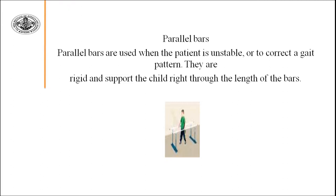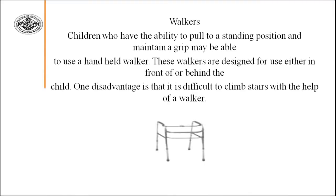Next are parallel bars, which are used when the patient is unstable or to correct gait pattern. They provide rigid support along the length of the bar; the child places their hands on the bars and tries to move from one side to the other. Children who have the ability to pull to a standing position and maintain a grip may be able to use a hand-held walker, which is designed for use either in front of or behind the child. One disadvantage is that it is difficult to climb stairs with a walker.